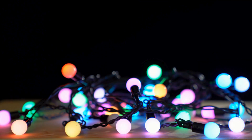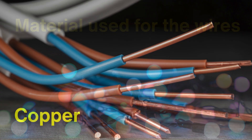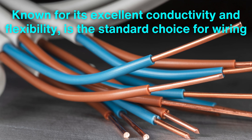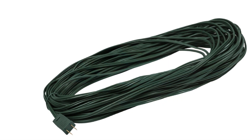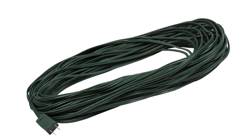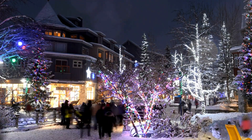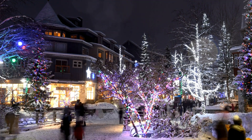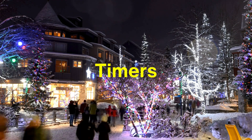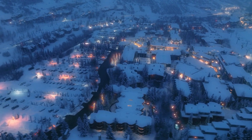Another essential component of Christmas lights is the material used for the wires and connectors. Copper, known for its excellent conductivity and flexibility, is the standard choice for wiring. The wires are coated with insulating materials like PVC or rubber, which protect against moisture and prevent short circuits — a critical feature for outdoor displays exposed to snow, rain, and frost. Modern lights also come with weatherproof connectors and timers, allowing homeowners to create elaborate displays that shine bright even in the harshest winter conditions.